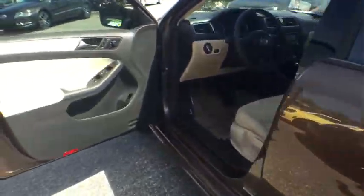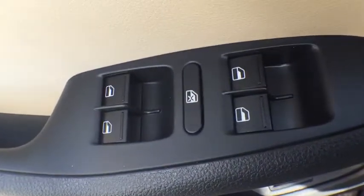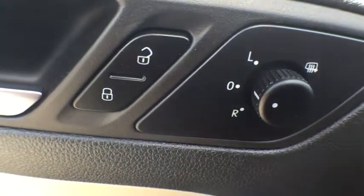Front reading lamp. Driver vanity mirror. Front bucket seats. Tilt steering wheel. Passenger vanity mirror. Your new ride is just a phone call away.